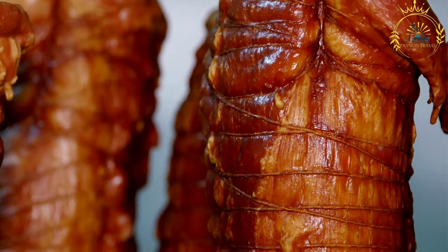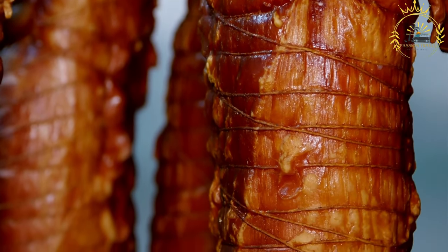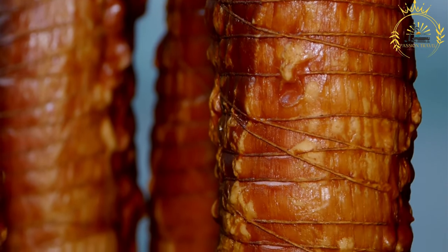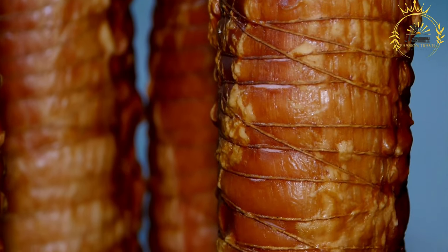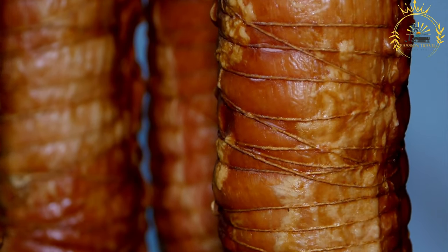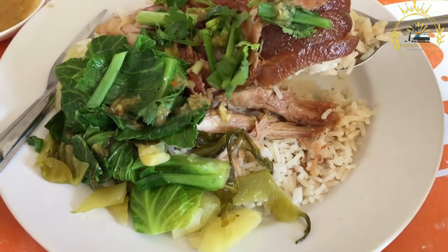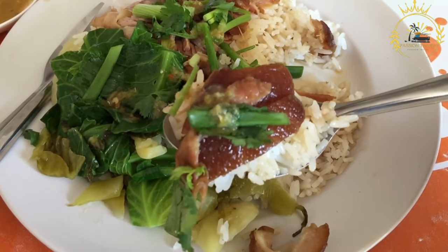Bucané is a dish that reflects the historical and cultural influences that have shaped Réunionese and Rodrigan cuisines. The smoking process harks back to the island's history of preserving meat, while the use of local spices and ingredients showcases the blending of cultures. Bucané is not only a culinary delight but also a connection to the island's past and the flavors that define its identity, enjoyed at home, in local restaurants, or from street food vendors.